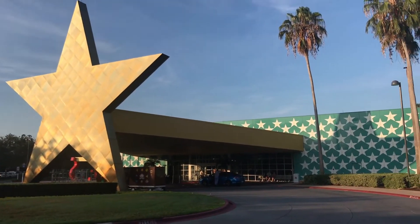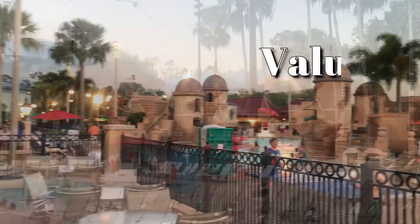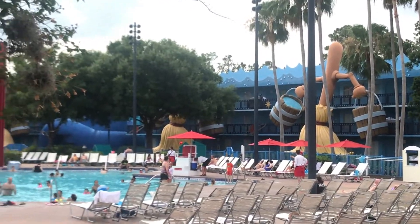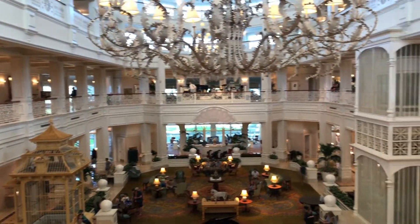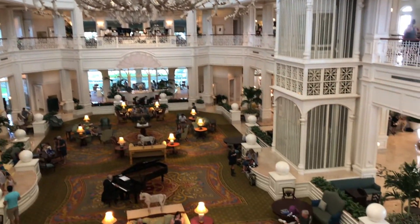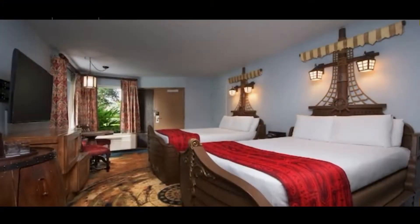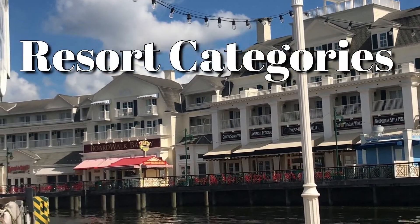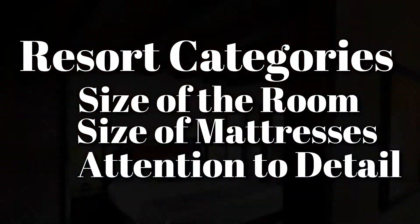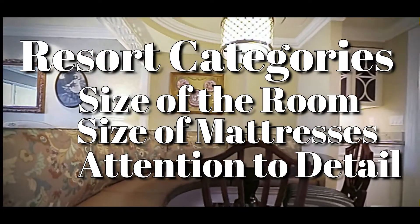Disney has categorized their resorts based on price point. They have the deluxe villas and cabins, deluxe resorts, moderates and value resorts. Even at the lowest price point, you won't be slumming it. At every Disney World Resort, you'll get a highly themed experience, some good and some great food and clean, well-appointed rooms. The main difference between all these different price categories will be the size of the rooms, mattress sizes and the level of attention to detail, including the number of amenities.